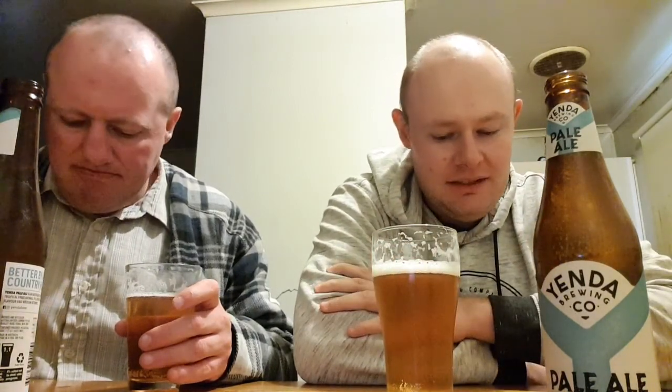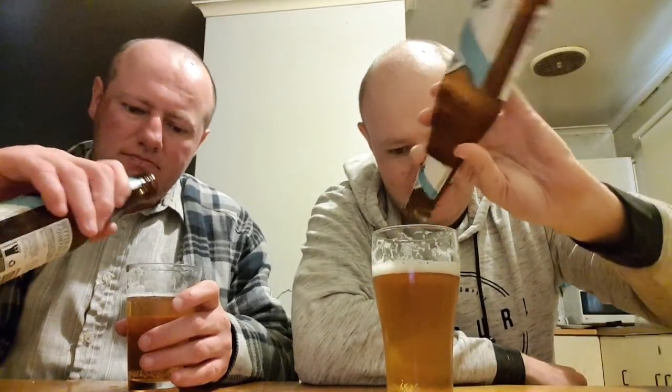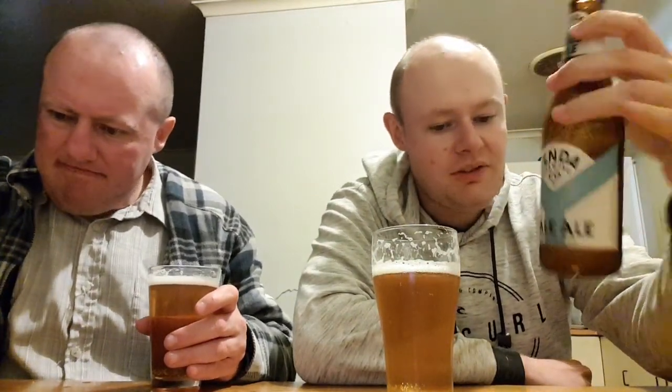Not bad. It does make you burp a bit — cheap beer seems to make you burp a lot. It's not too bad. I'll give it about a seven out of ten. I wouldn't call it the best beer in the world, I wouldn't call it the worst. Pretty much run-of-the-mill beer. 1.1 standard drinks per bottle, 4.2% alcohol.